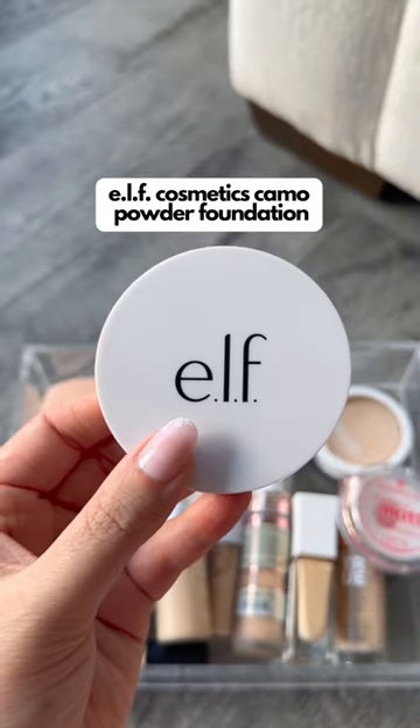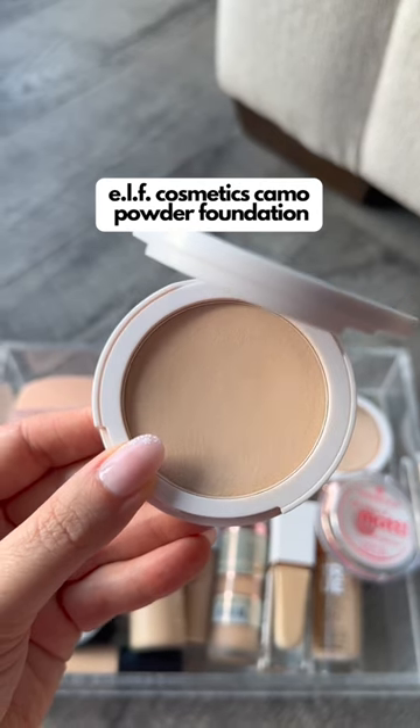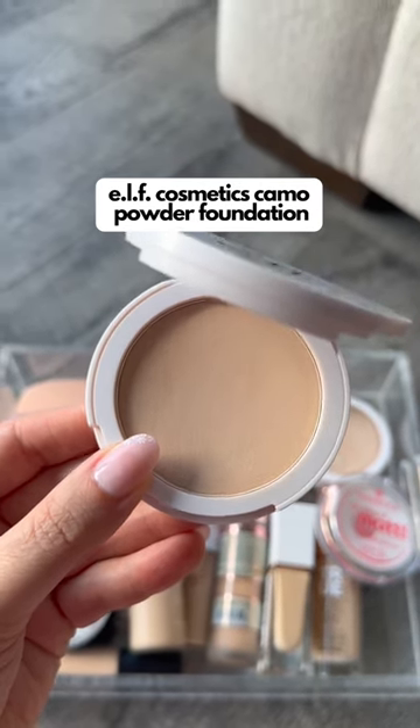The e.l.f. Camel Powder Foundation has amazing coverage and it makes your skin look airbrushed. It's really long-lasting and great as a powder foundation or for touch-ups throughout the day too.